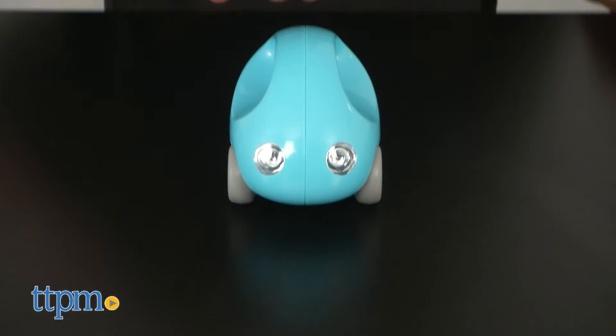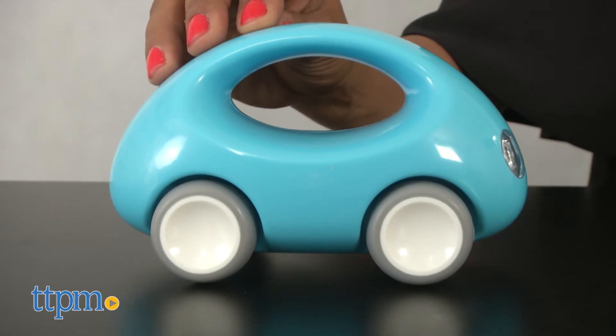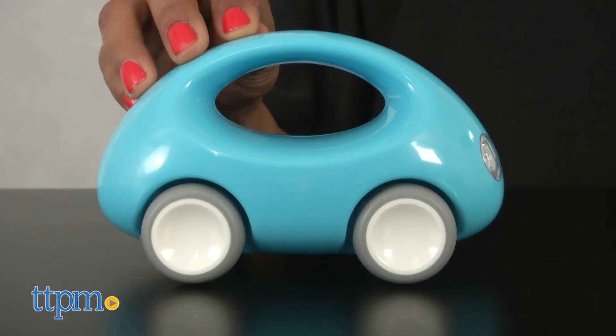Kids will love to push and pull this car while the rubber wheels will not destroy any surfaces. The Kid-O Go Car is for ages 12 months and up and made by Kid-O.